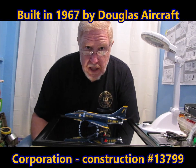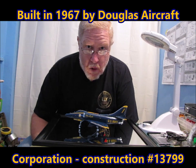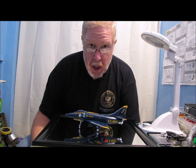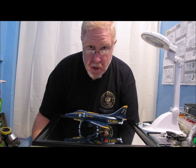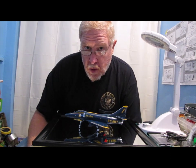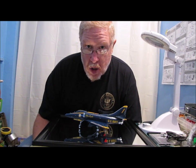It was originally built in 1967 and delivered to the United States Navy on October 24th, 1967. Between 1968 and 1969, this aircraft flew with four different squadrons: VA-155, VA-125, VA-144, and VA-212. It also flew from the USS Bonhomme Richard in combat operations over Vietnam.